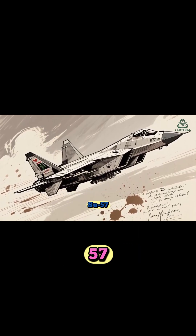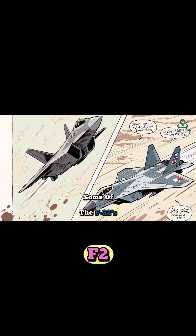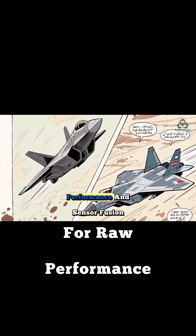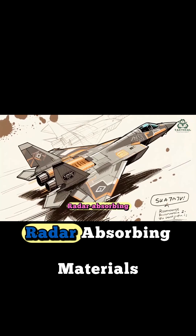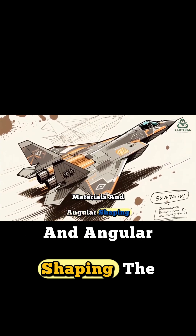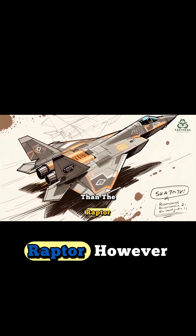Russia's approach with the Su-57 is radically different. The Felon sacrifices some of the F-22's pure stealth for raw performance and sensor fusion. While it does use radar-absorbing materials and angular shaping, the Su-57 is definitely less invisible than the Raptor.